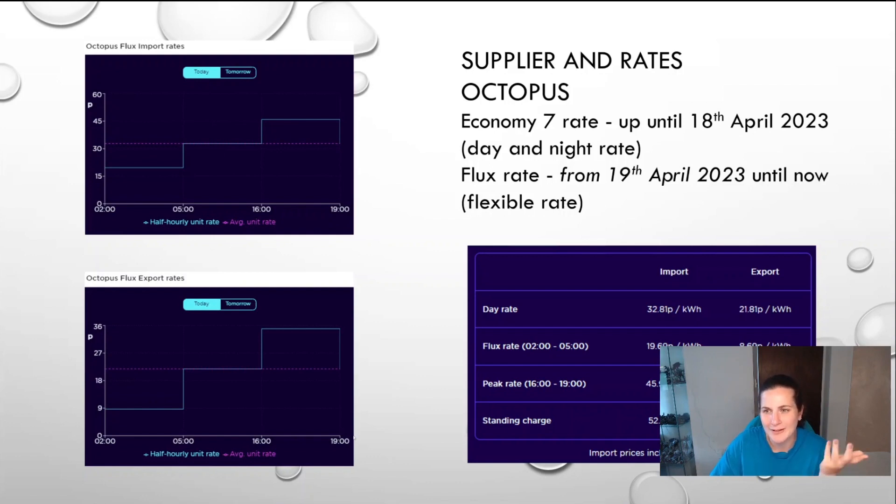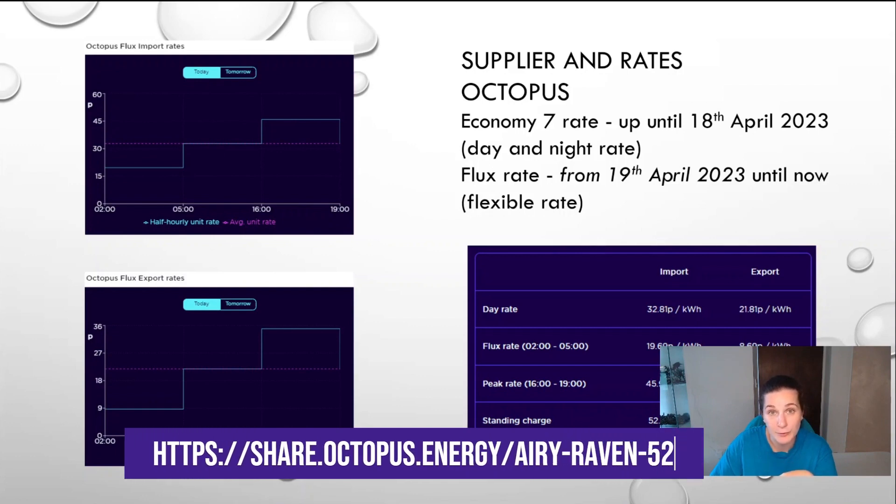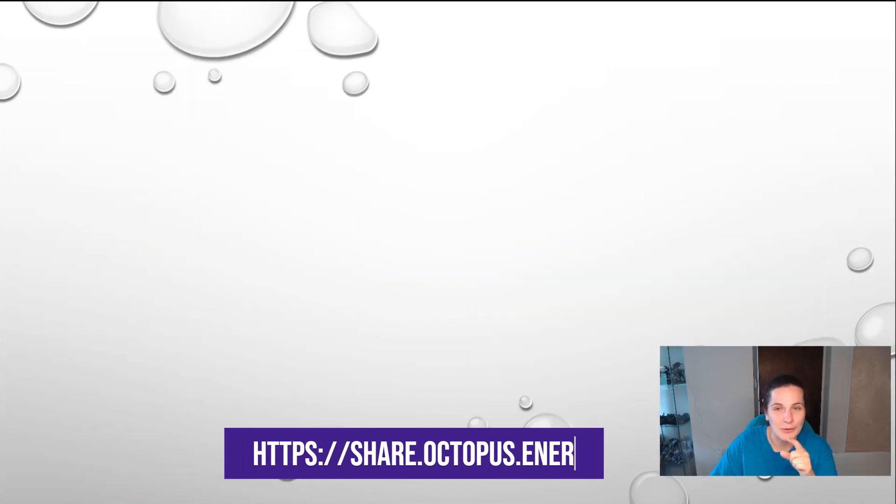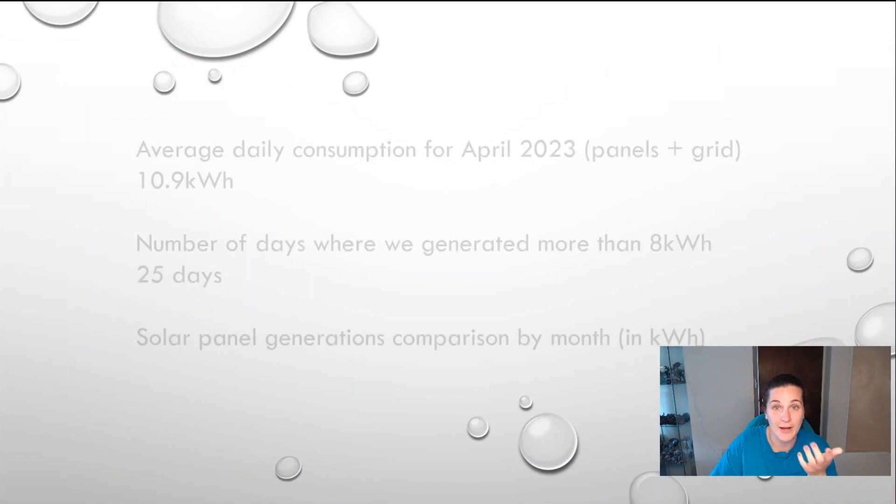Obviously you might not be with Octopus, so sorry about that. If you are thinking about moving to Octopus, I have a referral code. I think it's £100 to split, so £50 each — unless you have a business, in which case I think you split £200. But anyway, let's get to our actual figures.